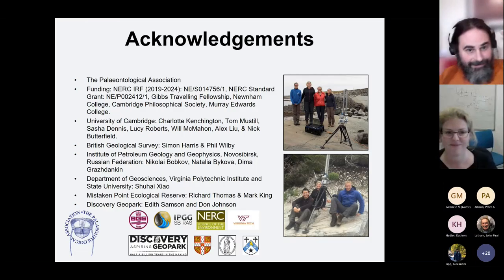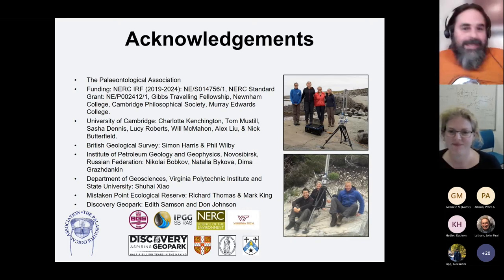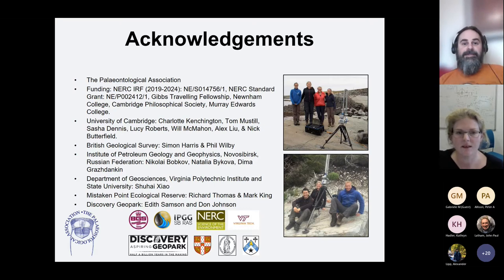Thank you — that was lots of really good first-person science, which I absolutely 100% approve of. Does anyone have any questions? I certainly have some, but anyone else first?